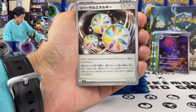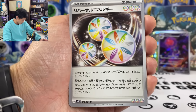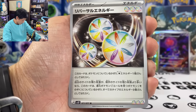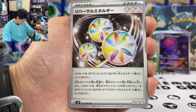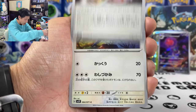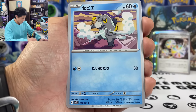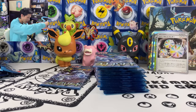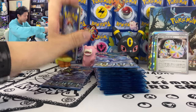I believe you should get three ARs per box. We got the Reversal Energy — if you have more prize cards left than your opponent, and if you have an evolution Pokemon with no special energy attached, this serves as three energy of any type. So many playable cards from this set.